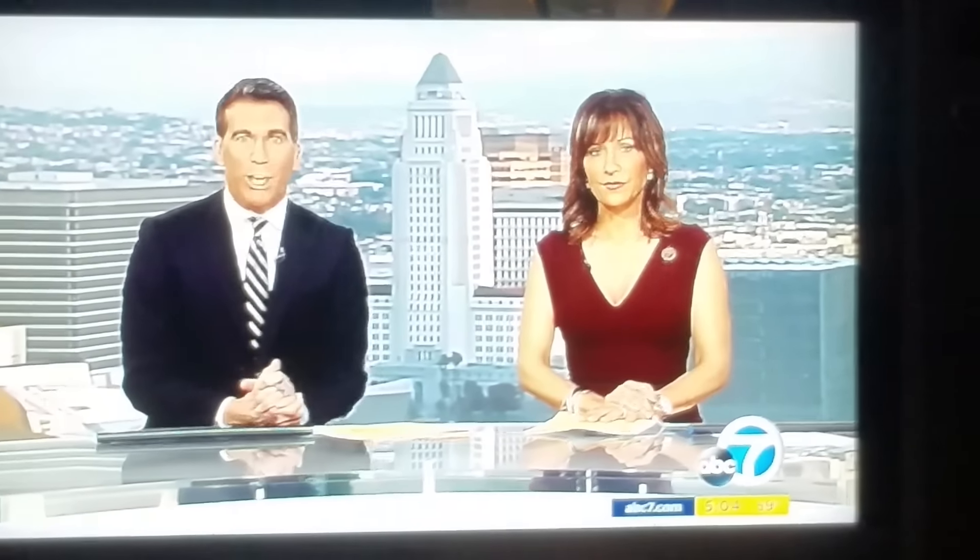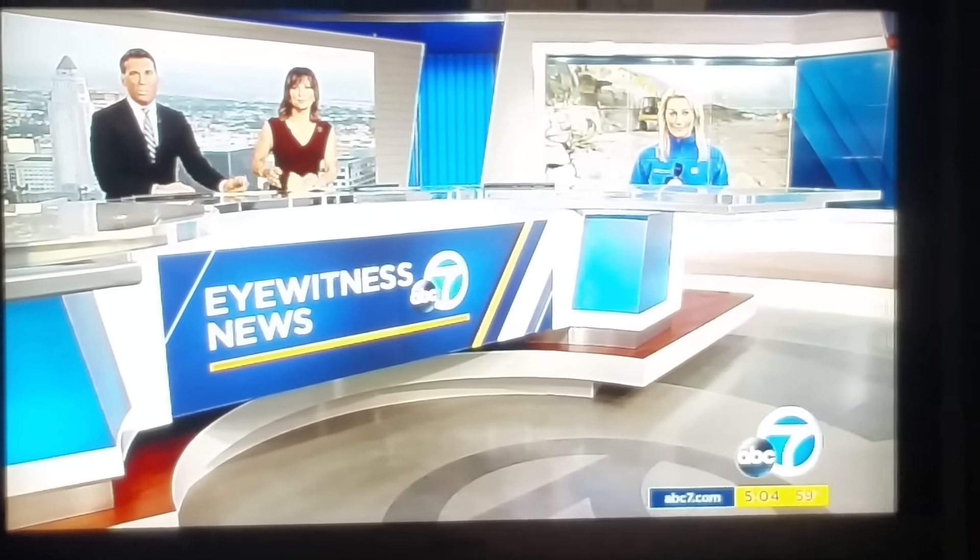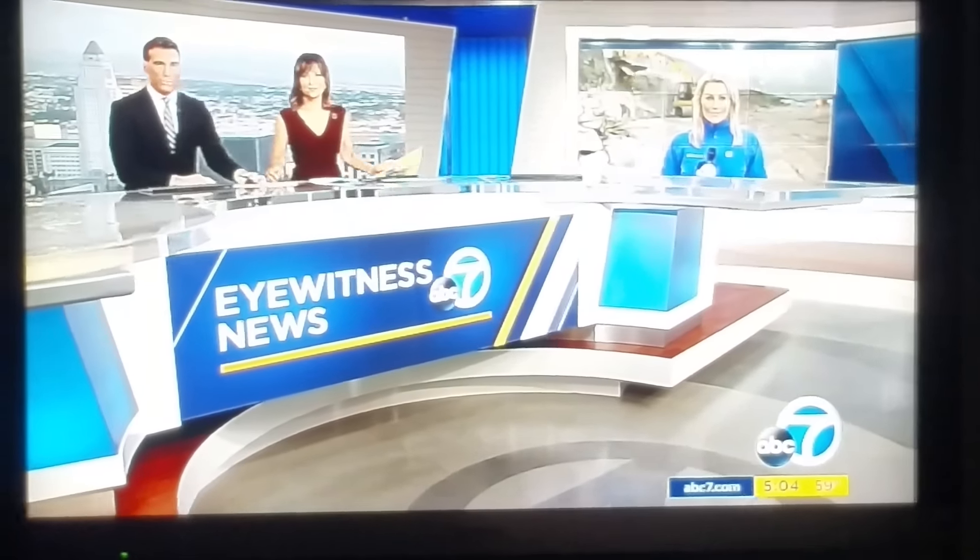A fire engine toppled into a wash in the Cajon Pass. We're talking about that fire engine that just toppled over a road there. It collapsed into the wash when a road gave way last night beneath it, which was caught on video exclusively by Eyewitness News cameras. Eyewitness News reporter Chelsea Edwards is live at that scene with the latest details.